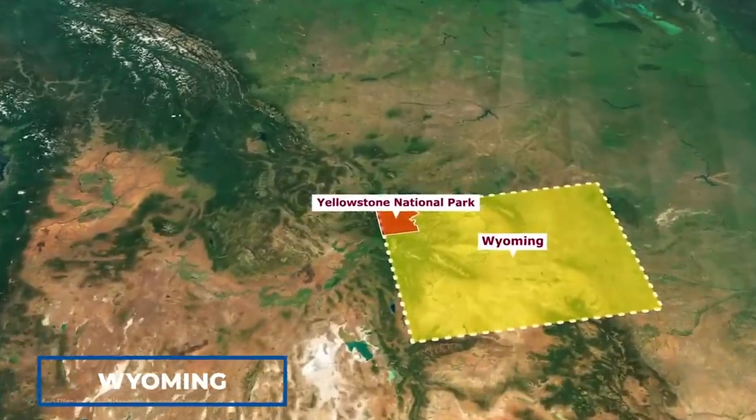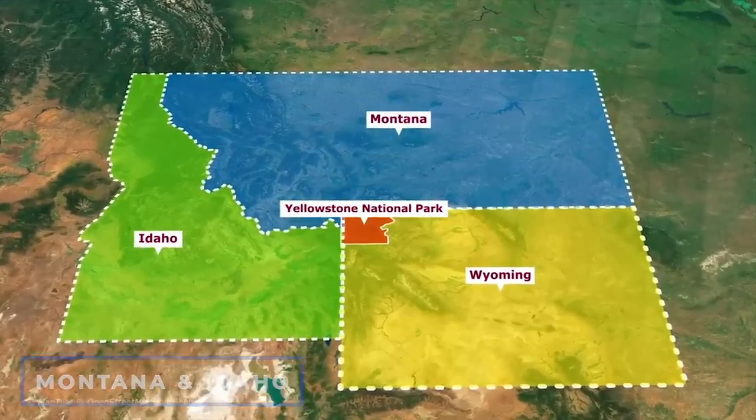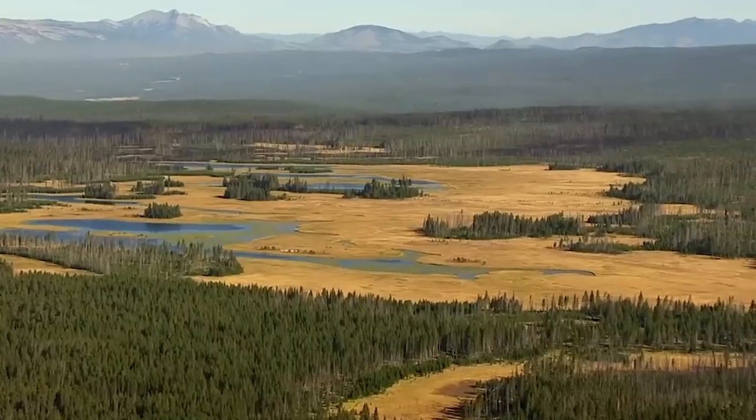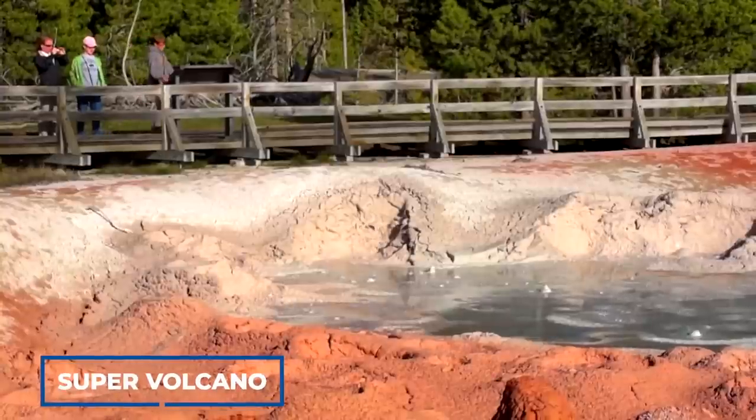The majority of the park is in Wyoming, although some parts extend into Montana and Idaho. Yellowstone is known for its gorgeous alpine rivers and lush forests, and is situated on top of a supervolcano.